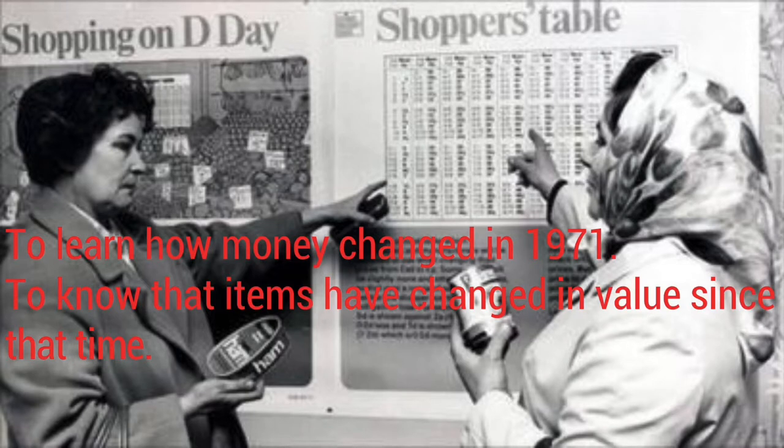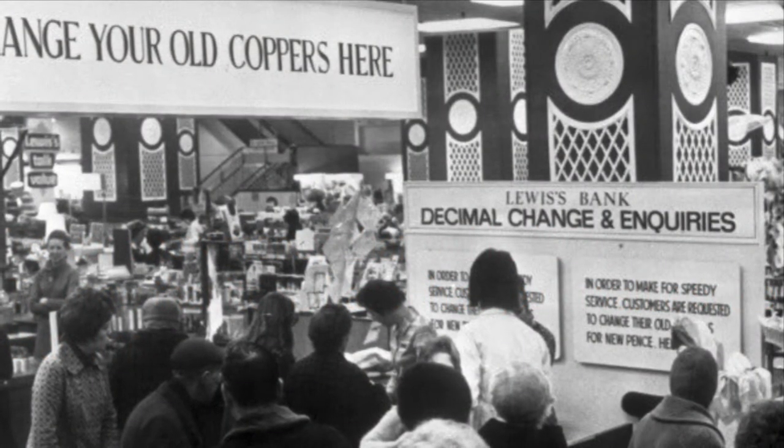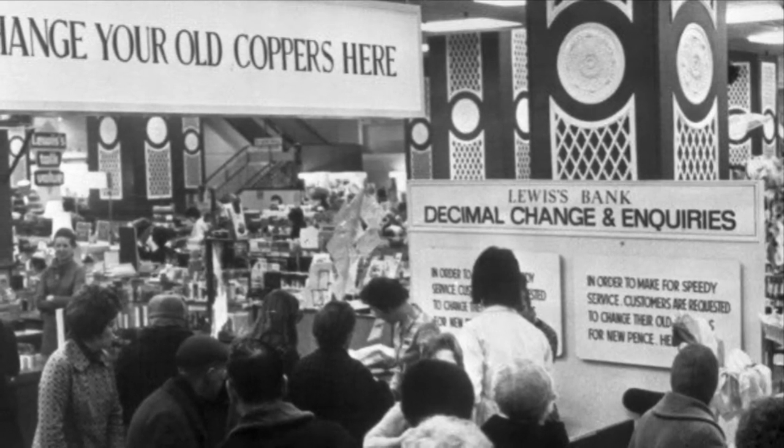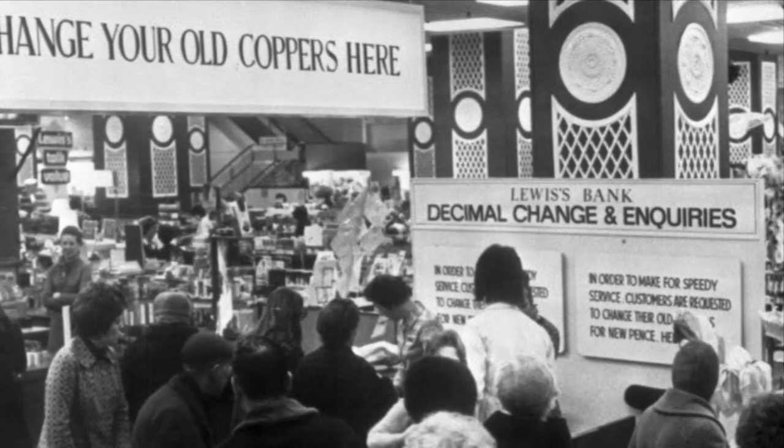There's a hundred new pennies now for every pound. You might think that money in Britain has always been the same — that a hundred pence has always made a pound. However, the decimal system of pounds and pence that we have today is relatively modern and didn't come into use until February the 15th, 1971. The currency used in Britain is called pounds sterling. Today we're going to learn about the old money system, how it worked, and how the changeover happened. This was a time before credit and debit cards, so cash was king.